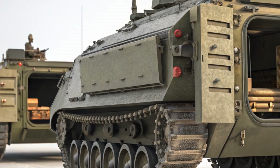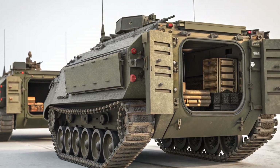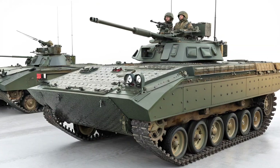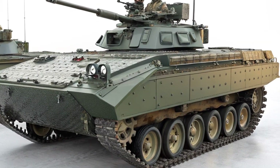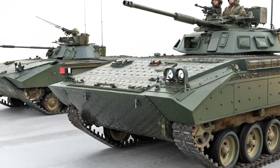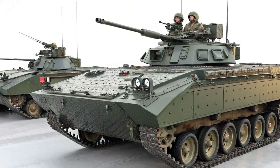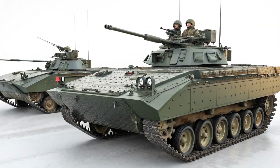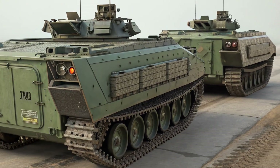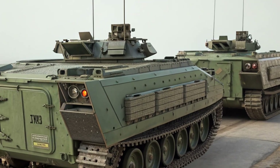Under the hood, the Traverse gets a significant update. Chevrolet has replaced the old V6 engine with a 2.5-liter turbocharged four-cylinder that pushes out 315 horsepower and 317 pound-feet of torque. That's more torque than the outgoing V6, and it pairs with an 8-speed automatic transmission. Front-wheel drive is standard, but all-wheel drive is available. If you opt for the Z71 trim, you'll get an off-road-tuned version with a twin-clutch AWD system, hill-descent control, and all-terrain tires. This new engine setup improves responsiveness and efficiency, giving drivers more confidence whether you're merging on the highway or navigating winding back roads.